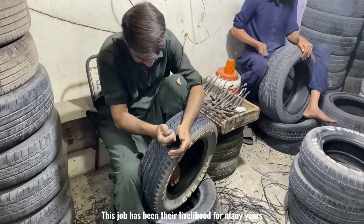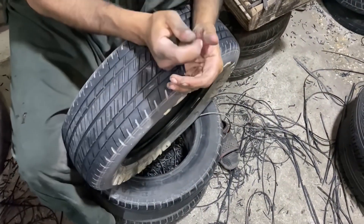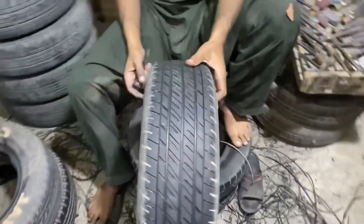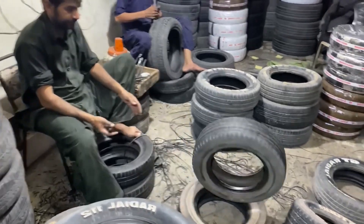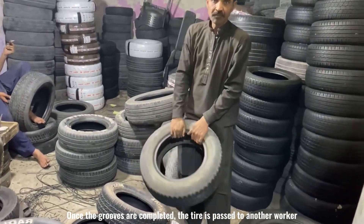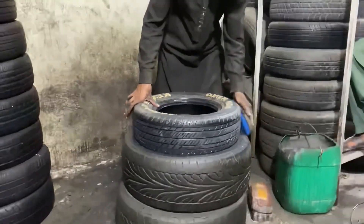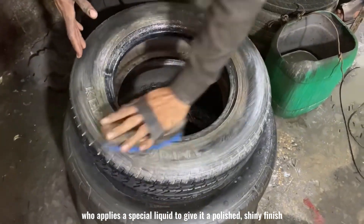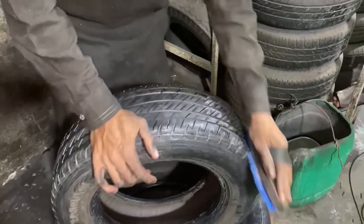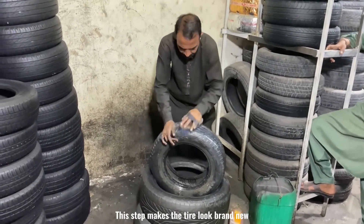This job has been their livelihood for many years. Once the grooves are completed, the tire is passed to another worker, who applies a special liquid to give it a polished, shiny finish. This step makes the tire look brand new.